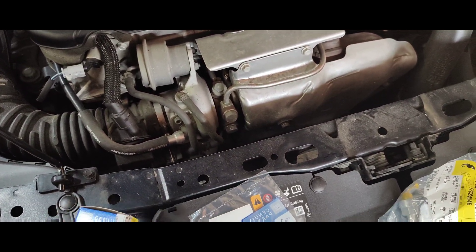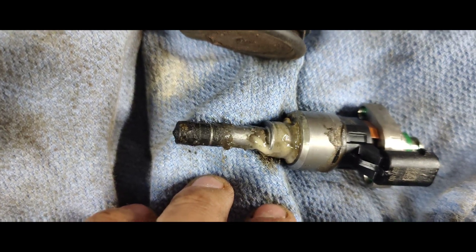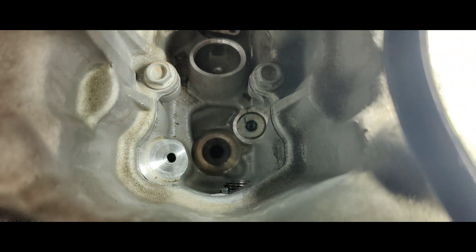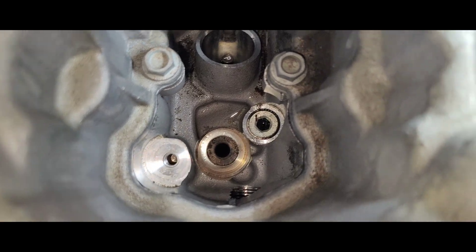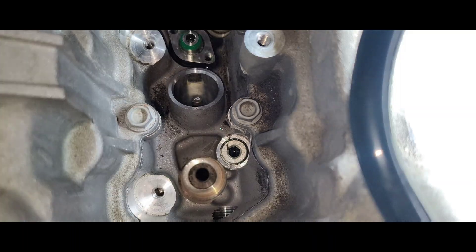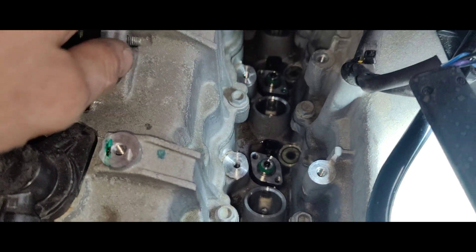Okay guys, so we got a new injector from GM, got new O-rings — looks like four O-rings. I don't know if we'll need them all — and a new high-pressure line. I'm going to get this apart and see if we can get it replaced and fixed. Here's our bad injector — look at this thing, look at how bad it is. I cleaned up the hole inside, got it nice and clean. We're going to put that in, put new O-rings on, slide the fuel rail down, bolt it all down, and be good to go.